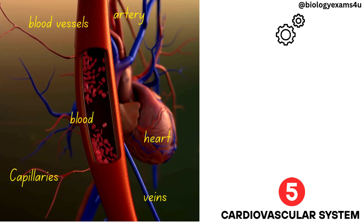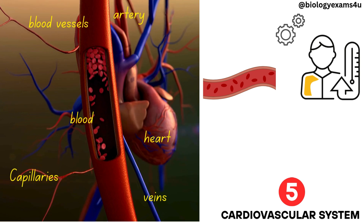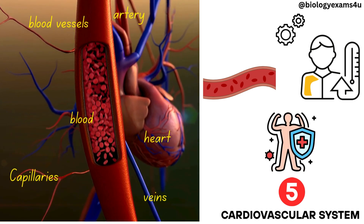It plays a role in the transport of essential substances and waste, regulates body temperature, and contributes to the immune response.